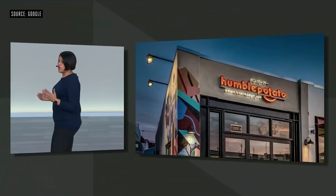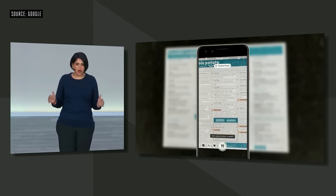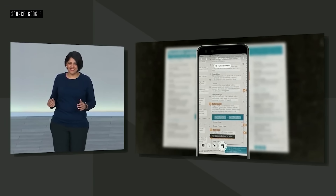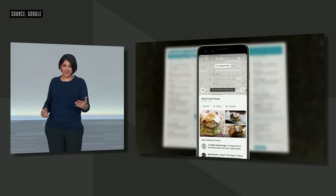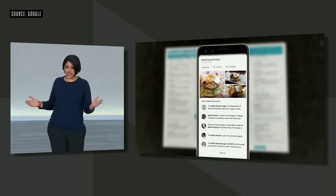Let me show you some new ways that we're making Lens more helpful to you. Say you're at a restaurant trying to figure out what to order. Lens automatically highlights the popular dishes at this restaurant right on the menu. And of course, if you want to know more, you can tap on any dish on the menu and see what it looks like at the restaurant.